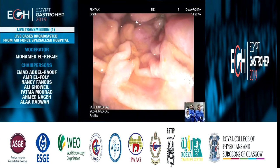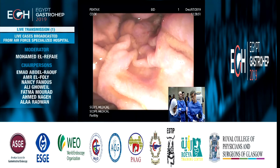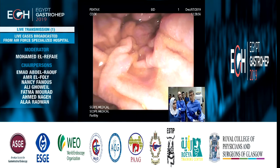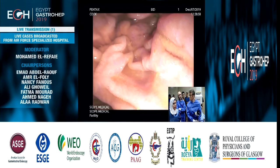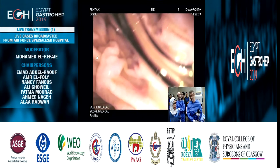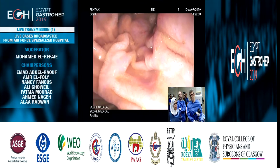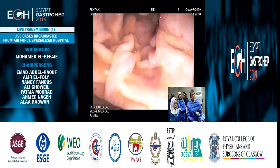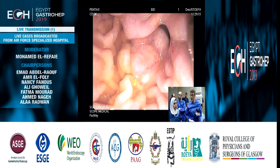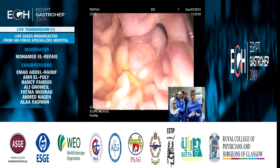This is a typical case of a difficult stone for which a previous physician had the great and correct attitude. Since he was unable to retrieve it, he placed a double pigtail stent. I will ask Syed to show you the X-ray picture taken at the beginning, showing that he placed a double pigtail stent inside the common bile duct. We have already retrieved this double pigtail stent.